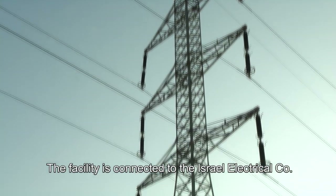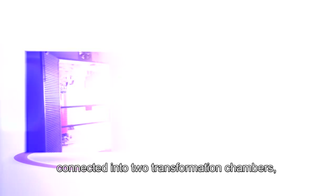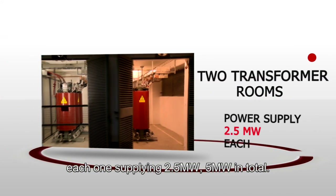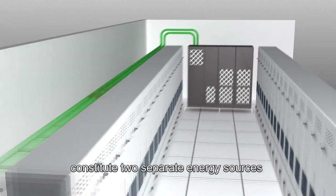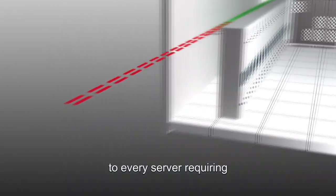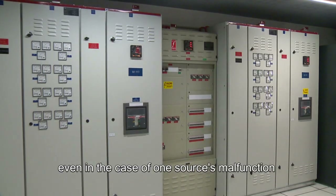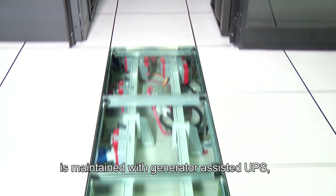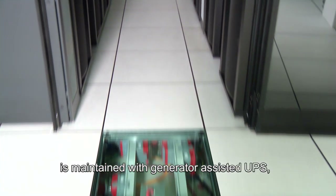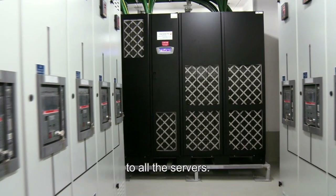The facility is connected to the Israel Electrical Company via two separate 22,000-volt lines, connected in two transformation chambers, each one supplying 2.5 megawatts — 5 megawatts in total. These two separate feeds to two separate boards constitute two separate energy sources to every server requiring electrical power. Consequently, even in the case of one source's malfunction, a 2N plus 1 redundancy level is maintained with generator-assisted UPS, guaranteeing continuous stable electrical power to all servers via the alternate line.